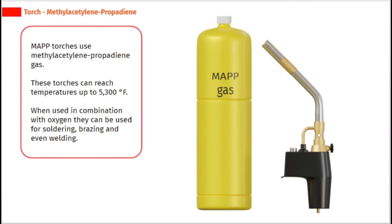MAPP torches use methyl-acetylene propadine gas. These torches can reach temperatures up to 5,300 degrees Fahrenheit. When used in combination with oxygen, they can be used for soldering, brazing, and even welding.